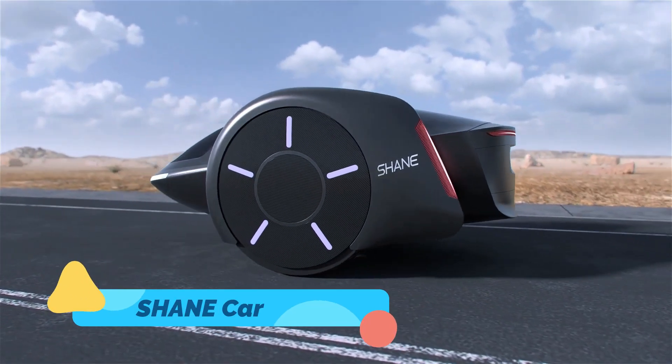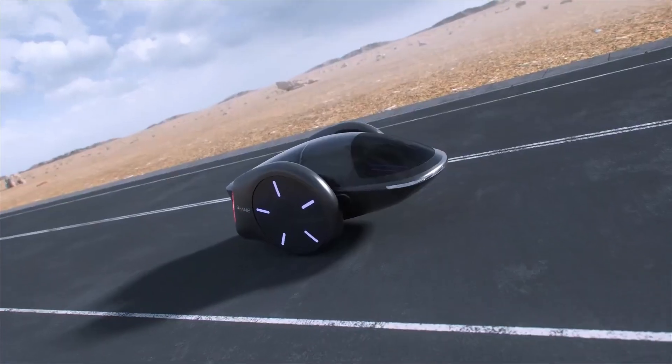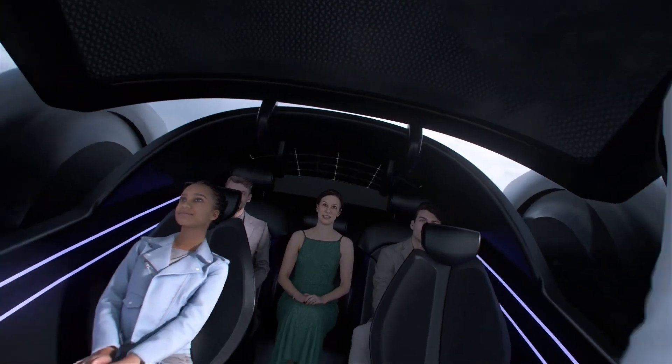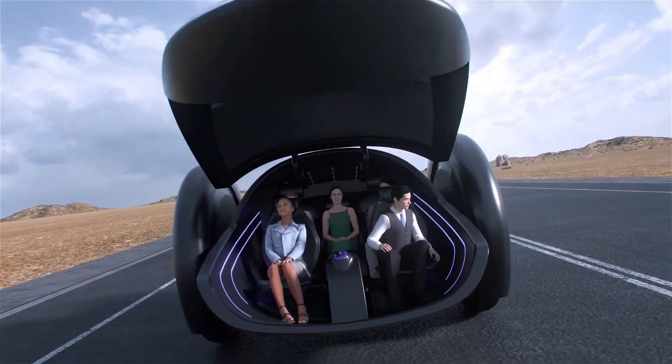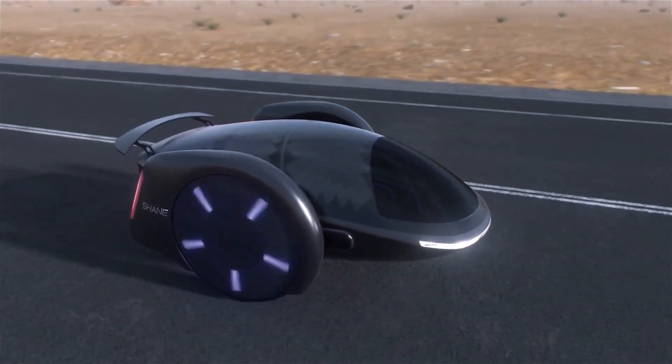The Shanecar is an advanced concept electric vehicle that combines sleek design, cutting-edge AI, and autonomous driving for the future of urban mobility. With its minimalistic exterior, stylish lines, and LED lighting, the Shanecar turns heads while offering a sustainable, zero-emission alternative to gas-powered vehicles.